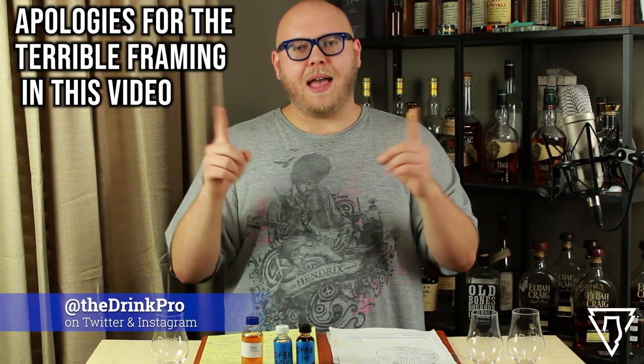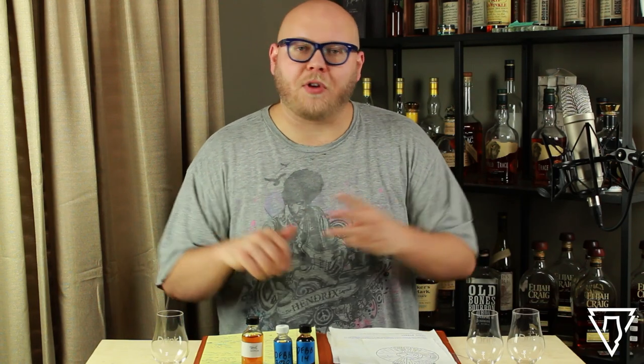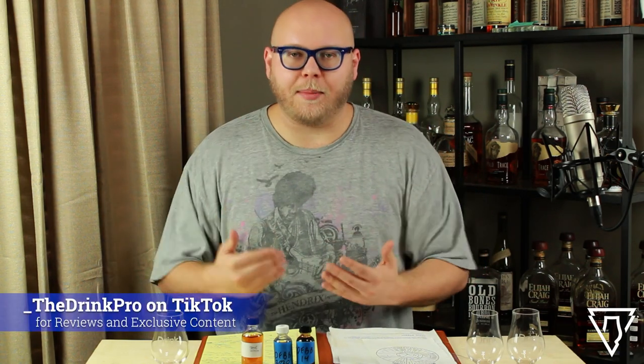What's up everybody, Kyle The Drink Pro here with you yet again. Thanks as always so much for liking, commenting, subscribing, sharing these videos with your friends, and being a part of the Patreon. Anything you guys do to help support the channel is incredibly appreciated.